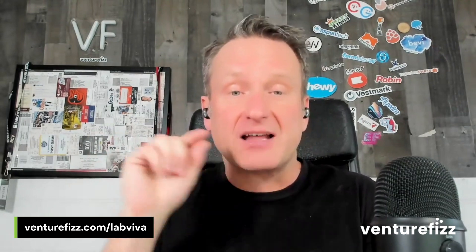If you're interested in exploring opportunities at LabViva, go to their company page on VentureFizz, which has all their listings — venturefizz.com/labviva — and you'll find their open positions. Thanks so much for taking the time to walk us through all the details on LabViva, and congrats on the new round of funding. Thank you very much, Keith.